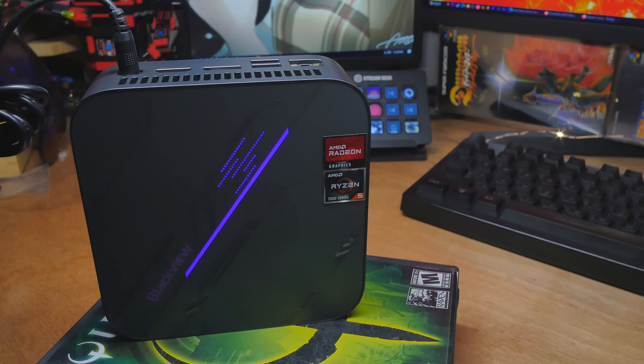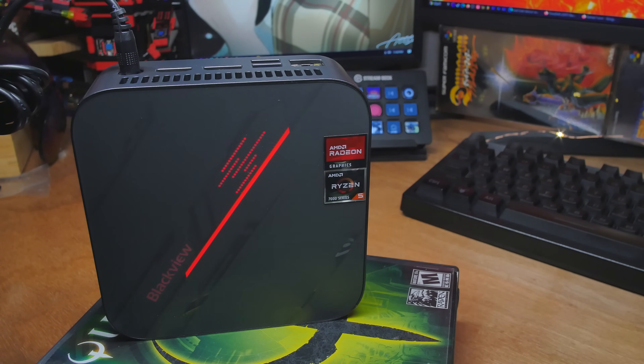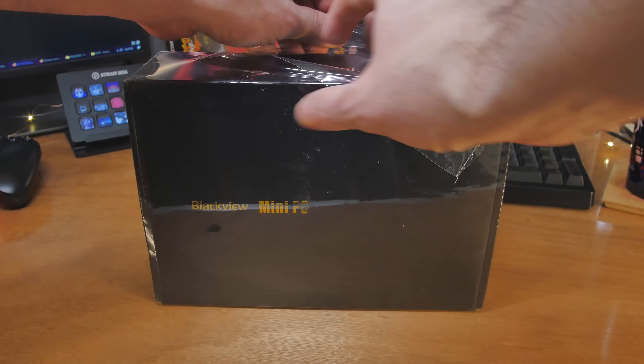How about a little 5x5 cube of mini-PC glowy RGB stuff? This is from BlackVue — I've looked at some of their tablets in the past, and they make all kinds of things: tablets, and now mini-PCs. Everyone sends me all their mini-PCs. This is the BlackVue MP100. You can get this in a few different configurations, and the one we're looking at has the 7430U and 16GB of memory.